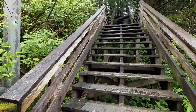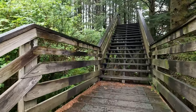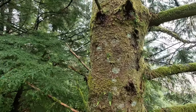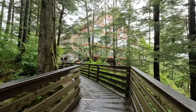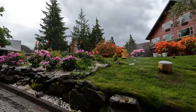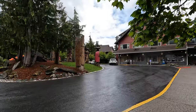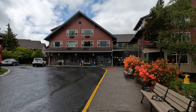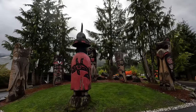I decided to climb up one of the streets to follow the married man's trail, which was a secret path that married men used to visit Dolly's House without being seen. It led me to the Cape Fox Lodge, which has multiple totem poles and an amazing view of the mountains.